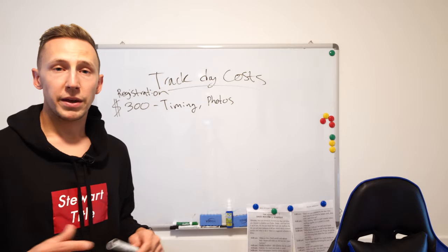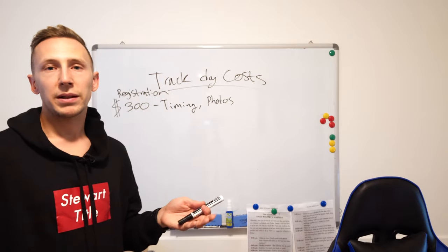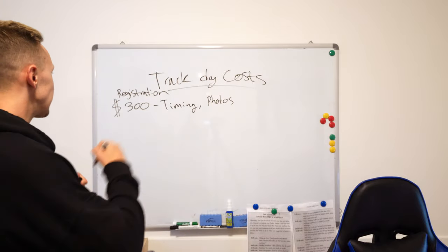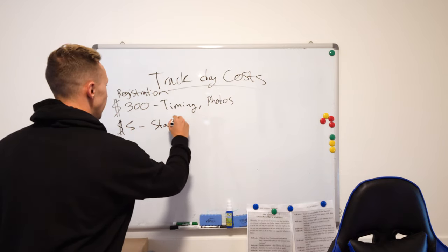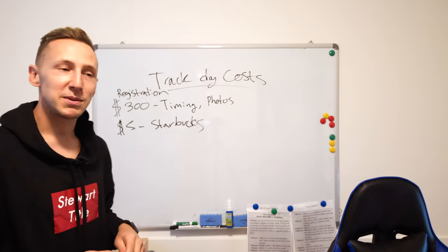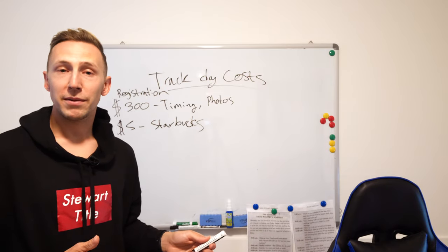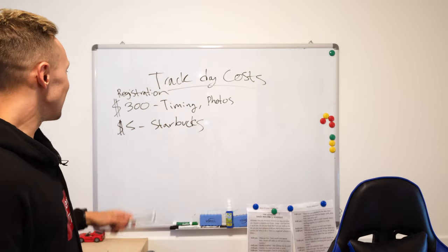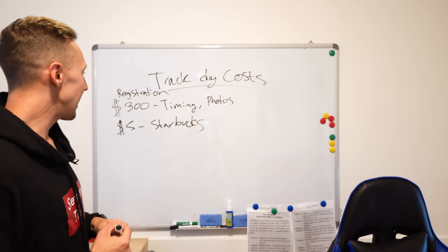Both Porsche Owners Club and Extreme Speed are great options. If you're a beginner, join the beginner section; I'm in the advanced group because it's all about lap times. Next up is Starbucks — you're going to need coffee in the morning. These track day events are about 75 to 100 miles away from Los Angeles, so you'll need that morning coffee. That may apply to you too.